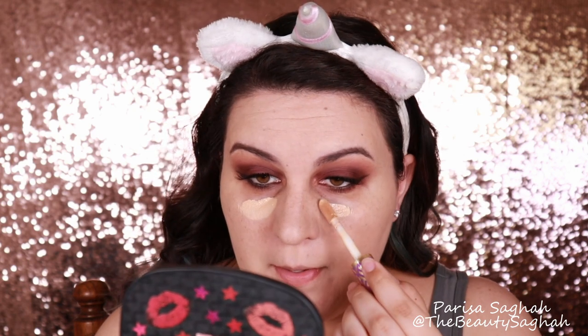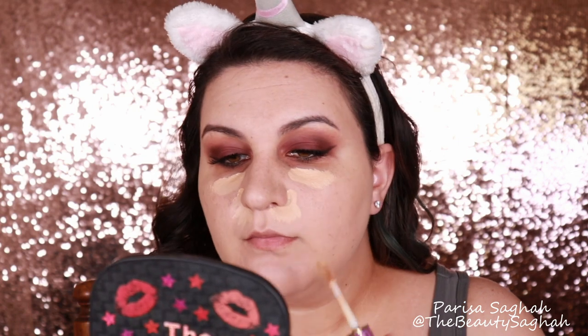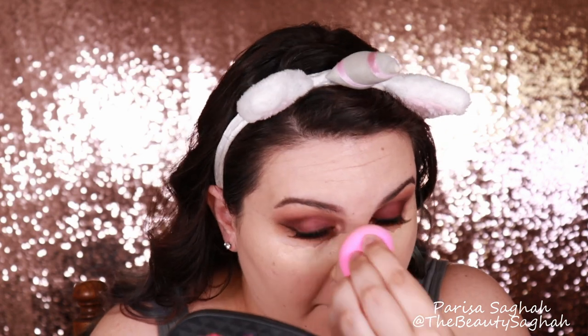Going in with Tarte Shape Tape in Light Medium, I'm going to conceal my under eyes, around my nose where I get excessive redness, and the sides of my mouth which are really just dark. Spreading out the concealer with the concealer brush, I'm going to give that a minute to start to set before I blend it out — this keeps the coverage where I want it and it doesn't just blend away quickly. Letting it set is a good trick. Looking like a porcelain doll — well as close as I can get, and that's what I like to see.